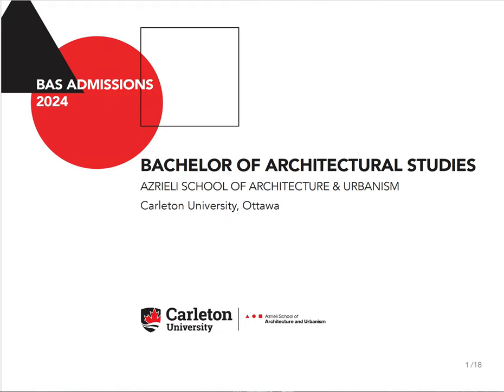Welcome to a series of videos that we're making about the admissions process for the 2024 academic year. This is one of three videos that we're going to post online — quite raw and quite rough — but we're hoping that it gives you all of the information that you need to be able to make an informed decision.